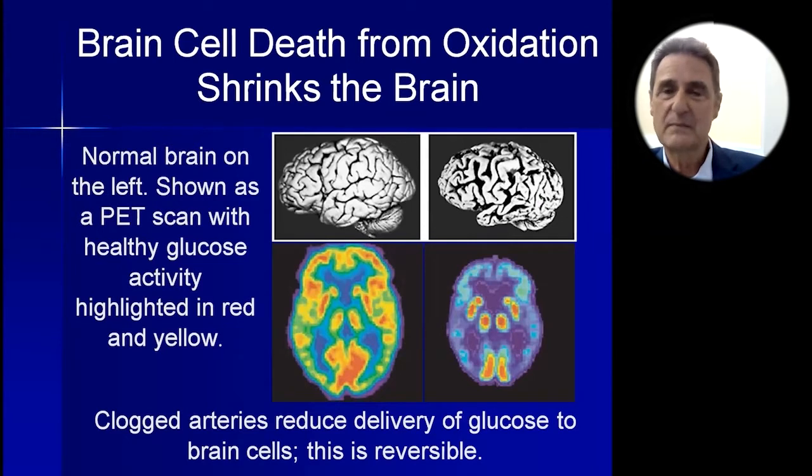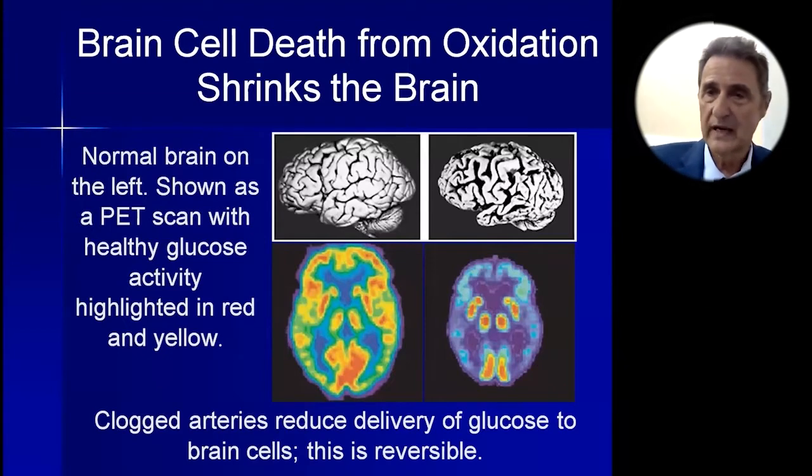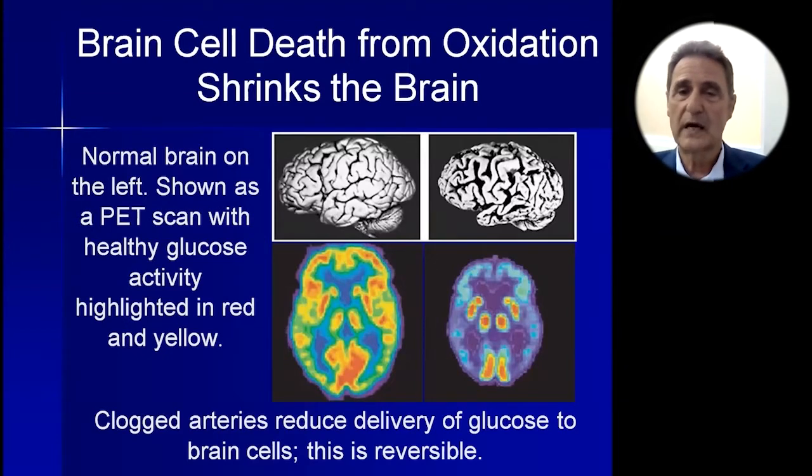What is it that kills off these millions of brain cells? It's oxidation, and there are two ways to deal with this. One: keep away from things that oxidize the brain, such as oxysterols from cholesterol, saturated fats, and other inflammatory substances. Two: take in as many antioxidants as you can to protect your brain and all your other body parts.